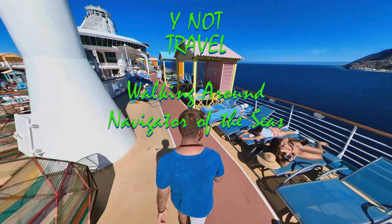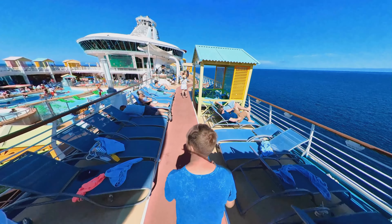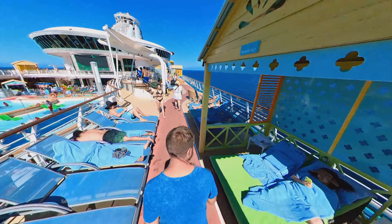Hey everyone and welcome back to Why Not Travel. Today I'm going to show you where you could walk and jog around the Navigator of the Seas.